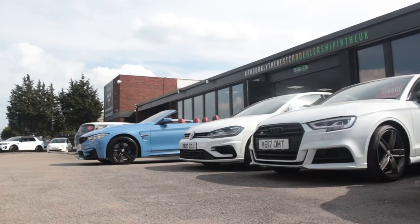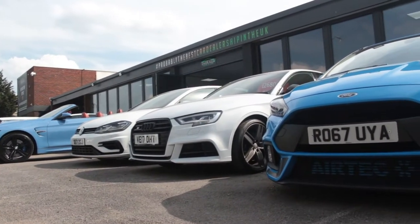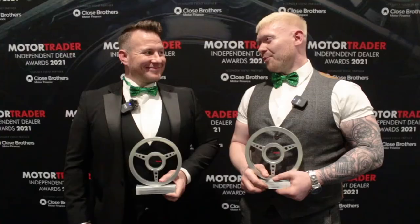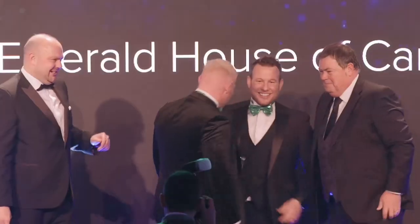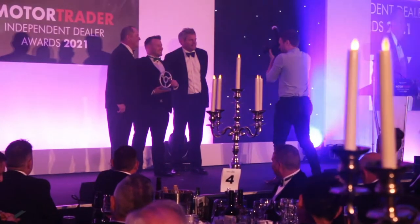One of the most important factors when buying a used vehicle is figuring out who to trust. Buying a car is a massive financial commitment and you need to be 100% confident in the company that you choose. We have over 1,000 five-star reviews on Google, Facebook, and AutoTrader, hundreds of video testimonials, and the jewel in the crown are the multitude of awards we've won, including UK Independent Dealer of the Year, Independent Community Dealer of the Year, and most recently, Used Car Retailer of the Year.